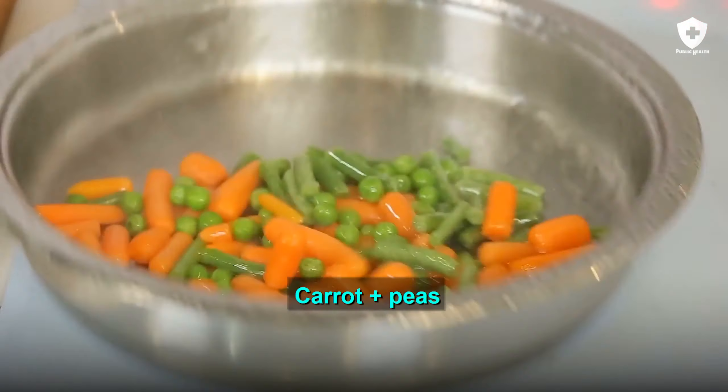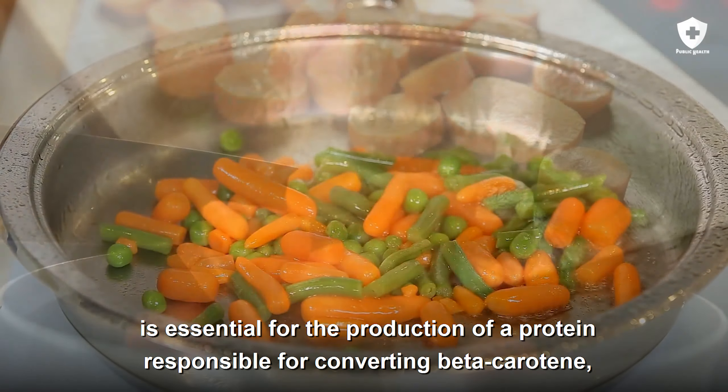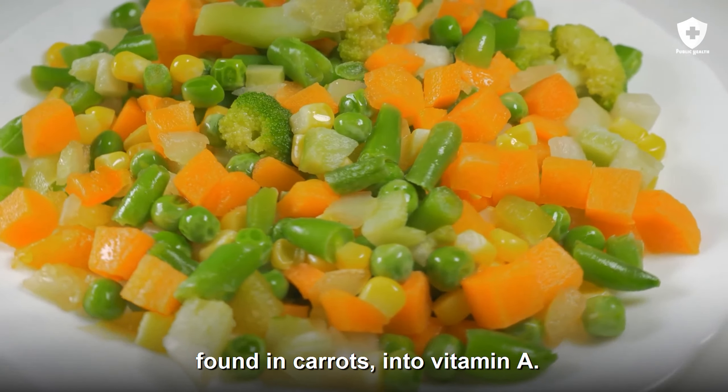Carrot plus peas. Zinc, found in peas, beans, and lentils, is essential for the production of a protein responsible for converting beta carotene, found in carrots, into vitamin A.